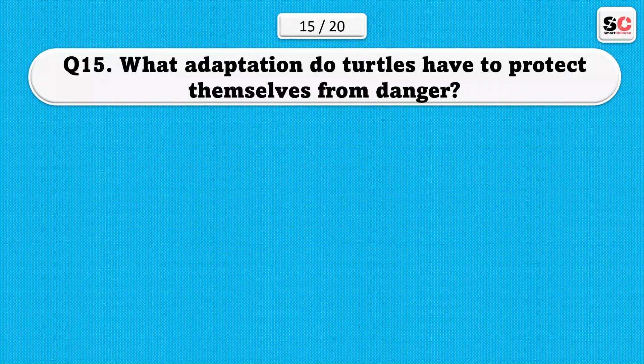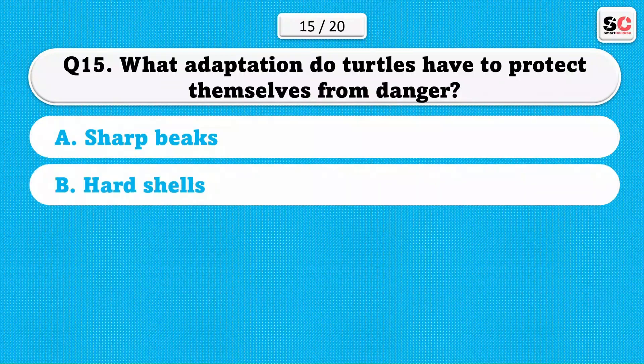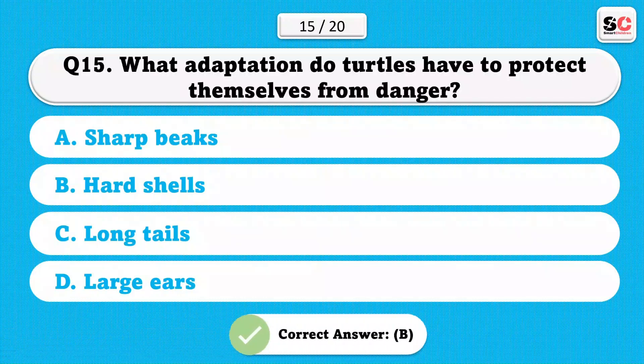What adaptation do turtles have to protect themselves from danger? A) Sharp beaks. B) Hard shells. C) Long tails. D) Large ears. The correct answer is B.